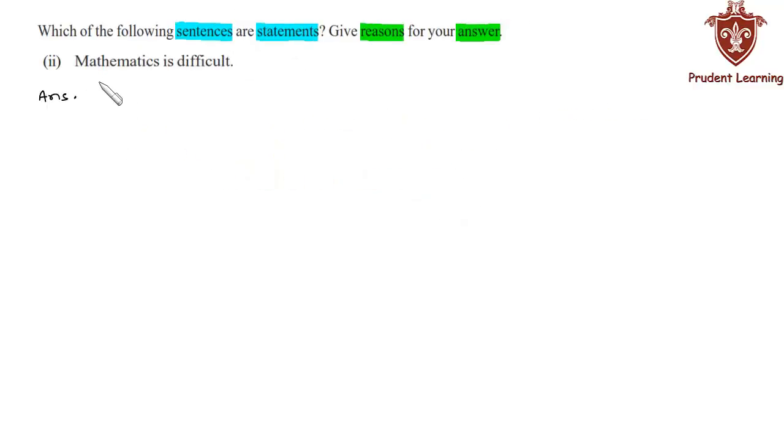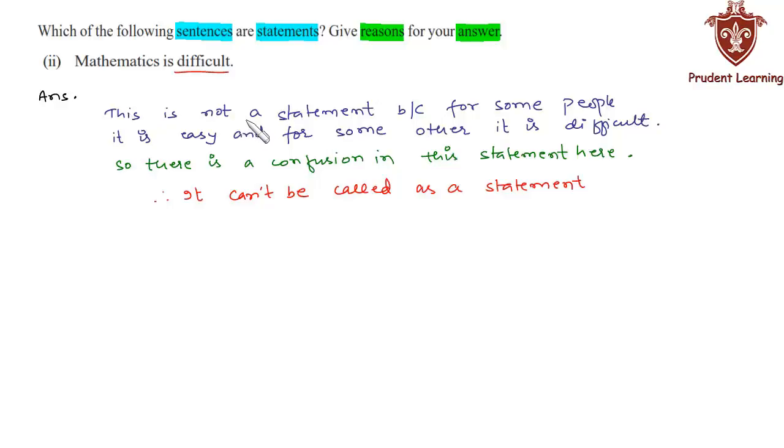In the second section we are given: 'Mathematics is difficult.' This sentence is subjective in the sense that for some people mathematics can be easy and for some others it can be difficult. Hence it is not a statement. This is not a statement because for some people it is easy and for some others it is difficult, so there is ambiguity. Therefore it cannot be called a statement.